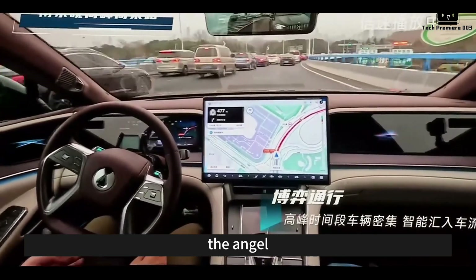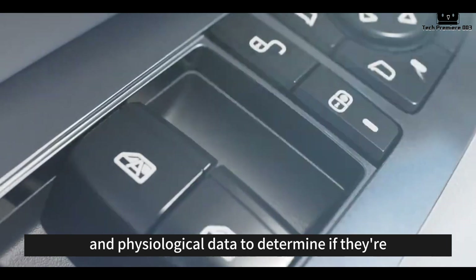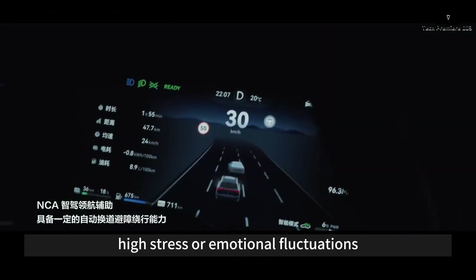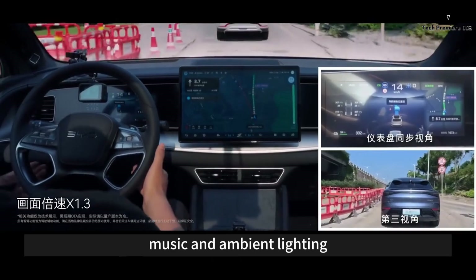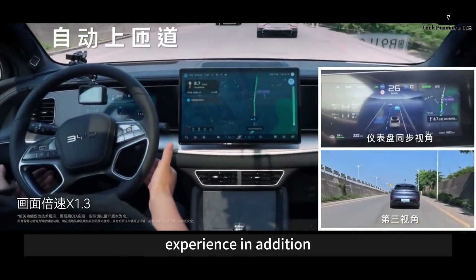Using the car's sensor system, the Angel Eyes system can analyze the driver's facial expressions, voice changes, and physiological data to determine if they're experiencing anxiety, high stress, or emotional fluctuations. Based on this data, the system adjusts the car's environment — like temperature, music, and ambient lighting — to help the driver relax and improve the driving experience.